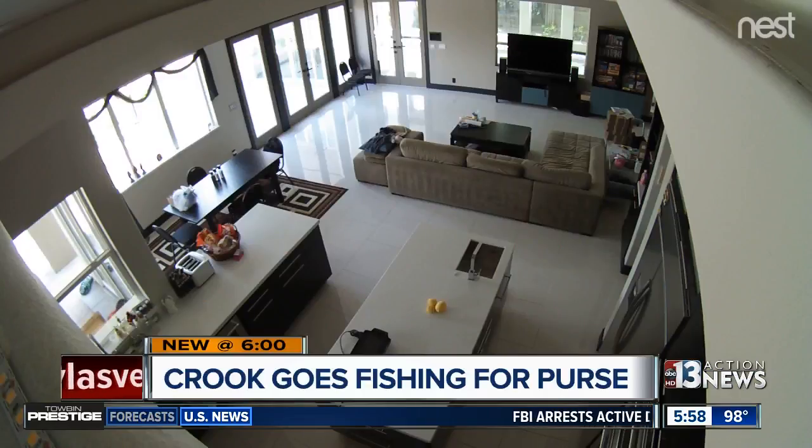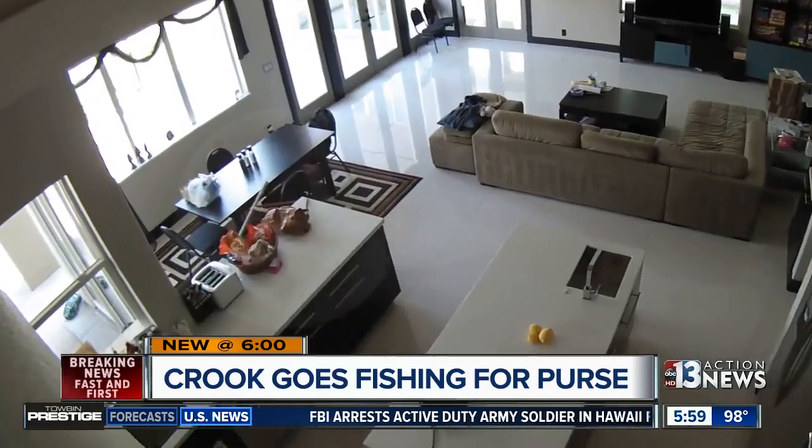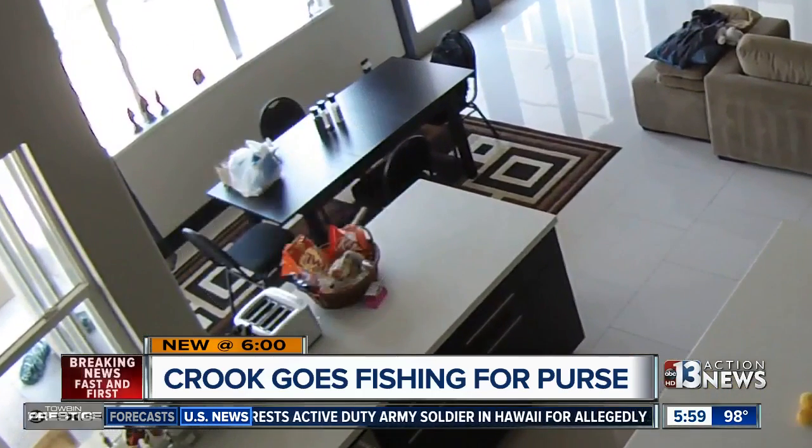We've seen surveillance on a thief before, but nothing like this. The video shows a thief fishing a purse out of a home in a gated community. It was all caught on surveillance cameras while the family was on vacation. 13 Action News reporter Annalise Ortiz explains why the homeowners want others to be on alert.